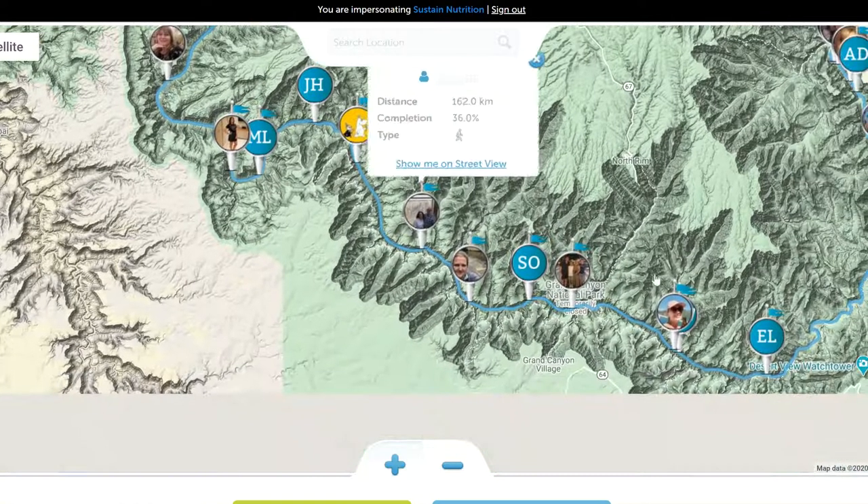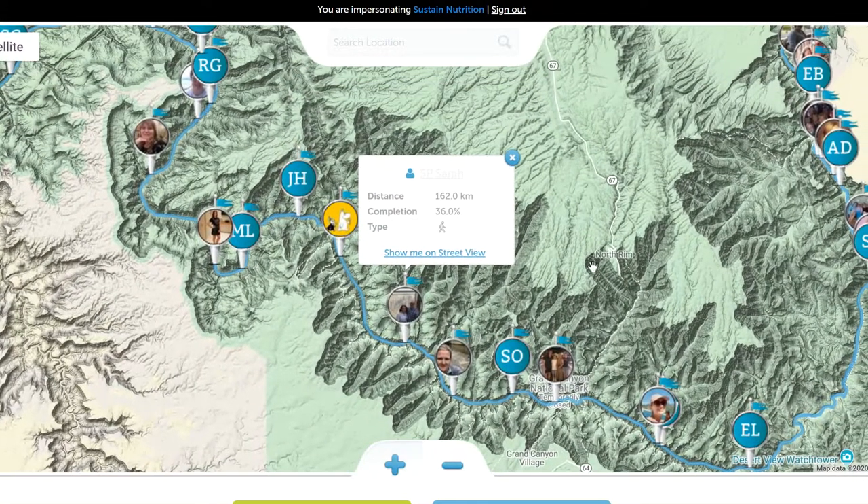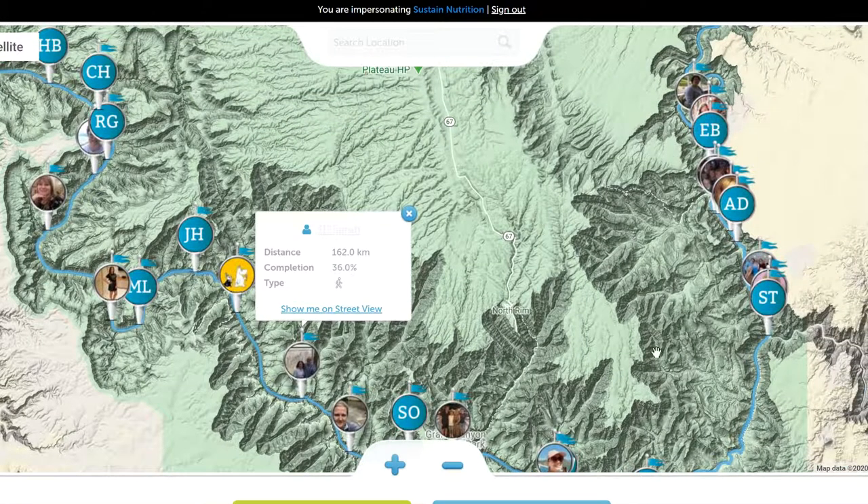How they got there was by going for exercise and then posting a distance to the mission, advancing along the pathway with every distance they post. So if they go for a walk around the neighborhood — maybe a couple of miles — they post that distance to the mission and then they will advance a couple of miles along this mission pathway.